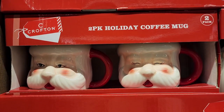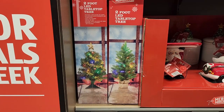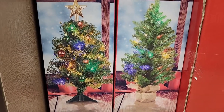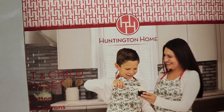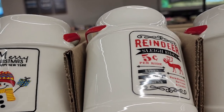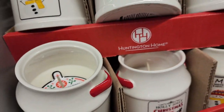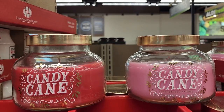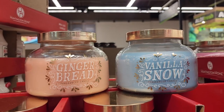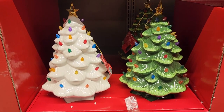$10 on the two-pack of holiday coffee mugs — they have Santa and gnomes. $9 for the two-foot LED tabletop tree. $13 for the adult and child apron set. $5 on the milk jug candles. $7 on these candles — really really cute. Also these — these are so adorable, I don't know how they smell but I know they look cute. And here we go — these trees are $20 each, they light up, they're the same ones that they have everywhere else for $30, $40, $50.